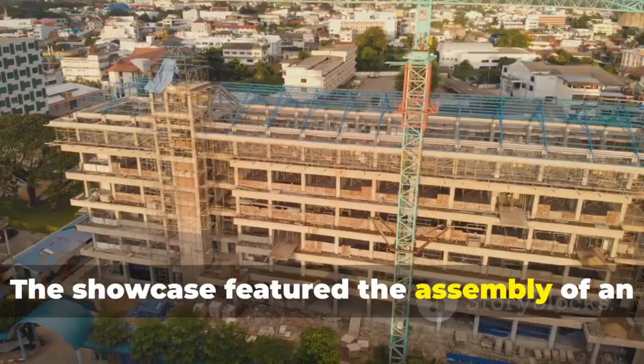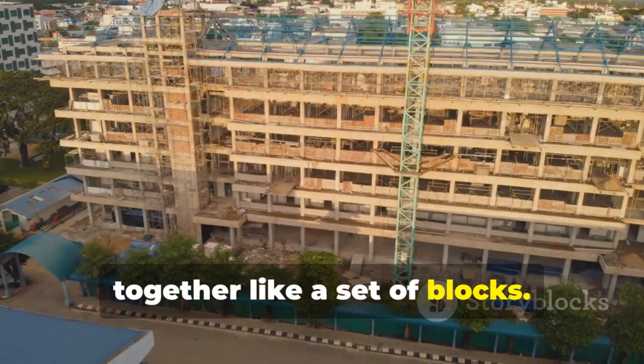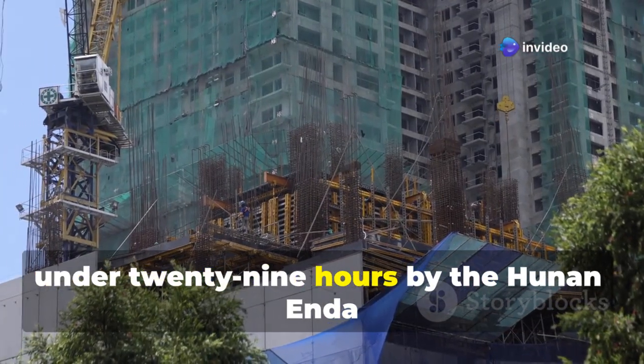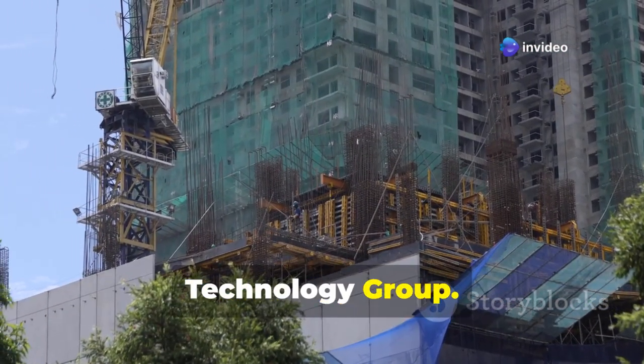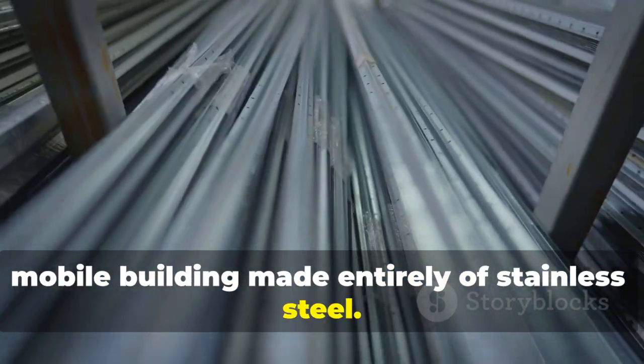The showcase featured the assembly of an 11-story apartment building, put together like a set of blocks. Incredibly, the entire structure was completed in under 29 hours by the Hunan Enda Technology Group. It's now recognized as the world's first mobile building made entirely of stainless steel.